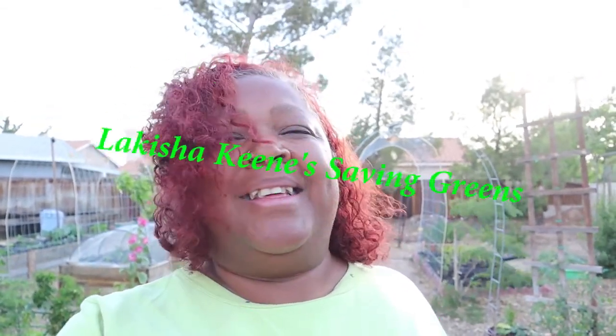Hey everybody, welcome to my channel. I hope you guys are having a great holiday weekend — this is Memorial weekend. The last few days have been hot; today was 97, tomorrow's gonna be 99. My garden is just exploding with growth and I just wanted to share that with you guys.